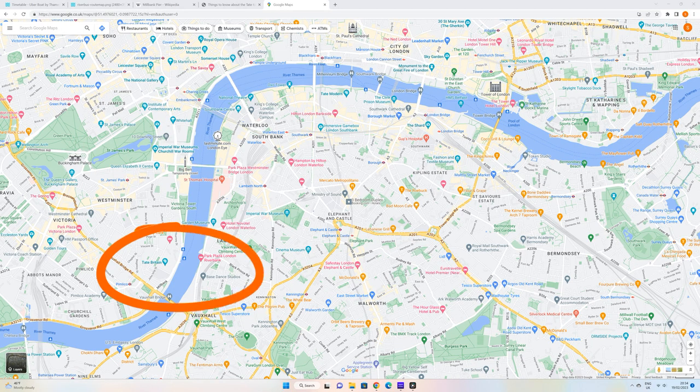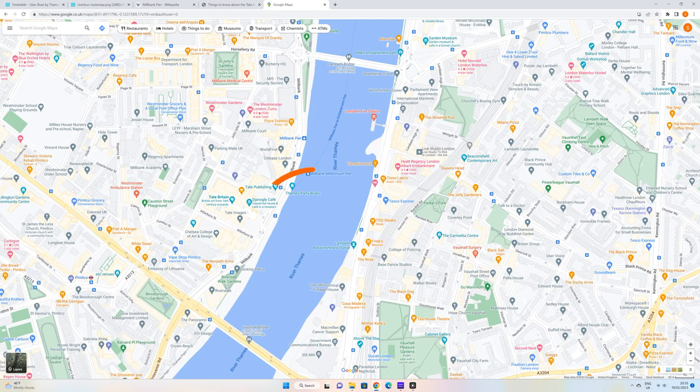Milbank Pier can be seen here on this map, and here again on a more detailed one. The other places we will cover are Tate Britain, Milbank Tower, Thames House which is MI5 headquarters, Chelsea College of Art, Morpeth Arms, and the Riverwalk building. As well as these, there are two old tying-up points for boats used for transporting prisoners to Australia, and a couple of listed red phone boxes.